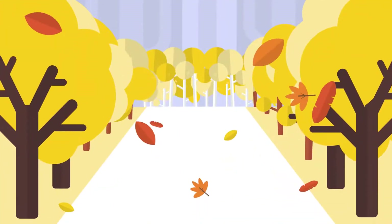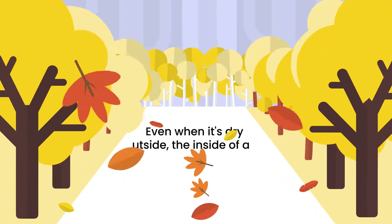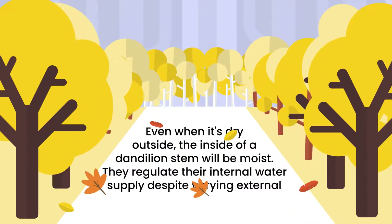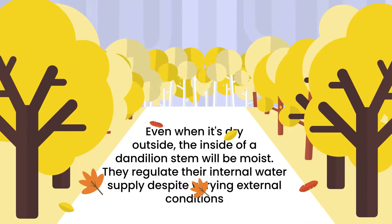For example, even when it's dry outside, the inside of a dandelion stem will be moist. They regulate their internal water supply despite varying external conditions.